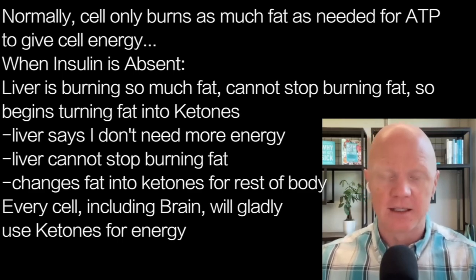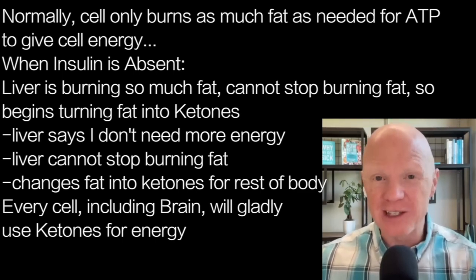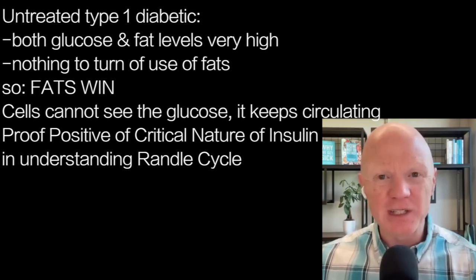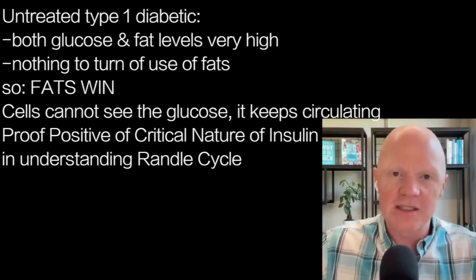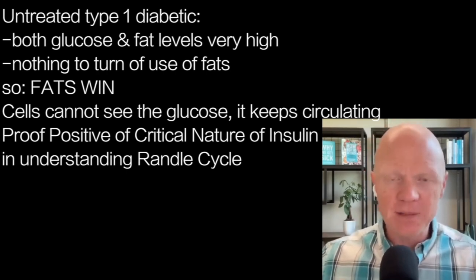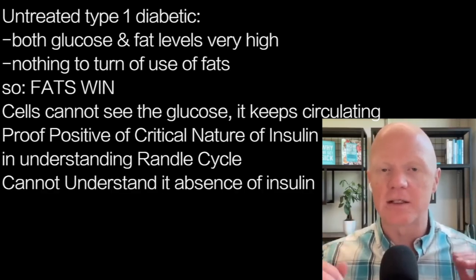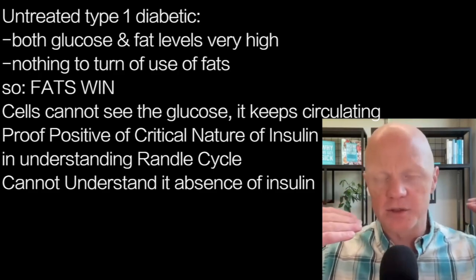In the diabetic, this is generally compensating for what is perceived as a lack of glucose. Even though glucose is through the roof, in the absence of insulin the cell can't really use it — it doesn't know what to do with it. So in the untreated Type 1 diabetic, both glucose and fat levels are high, but fats win because there's nothing to turn off fat use and nothing to tell cells to use glucose. The cell just keeps the glucose circulating in the blood. This should be proof positive of insulin's critical role in the Randall cycle — you cannot understand the competition between fat and glucose substrates without understanding insulin.